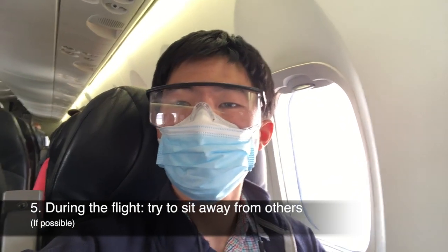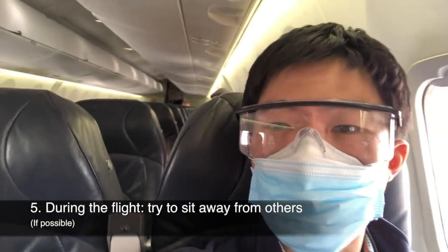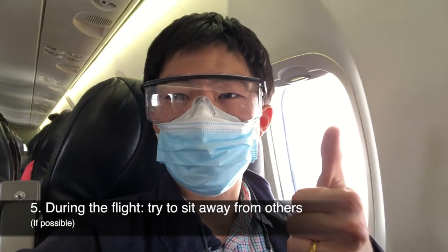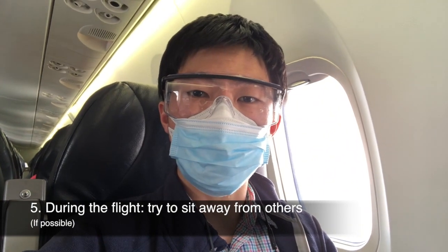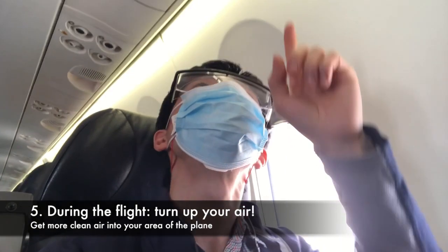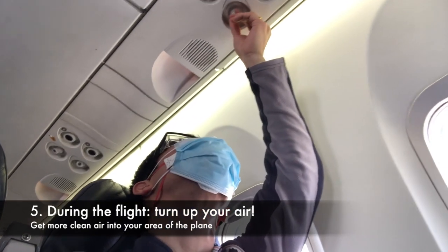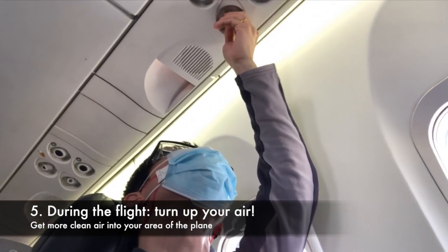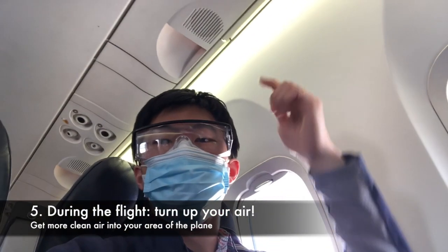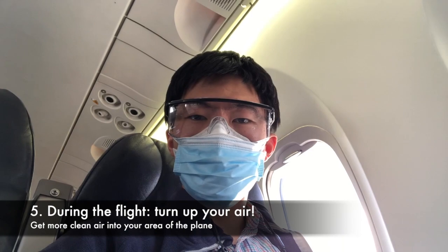Right now many flights aren't flying at full capacity, so try to physically distance yourself by sitting as far from other passengers as possible. I'm also sitting by the window, which is the safest area of the plane as it's the furthest distance from passengers moving in the aisle, minimizing contact with them. Another crucial thing to realize is that the air coming from the overhead vents is usually very high quality — it's a mixture of fresh air brought in from outside and air filtered by medical-grade HEPA filters. Knowing this, you want to direct as much of this air as possible into the area where you're sitting.